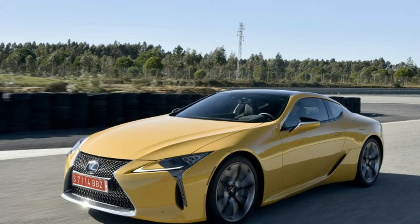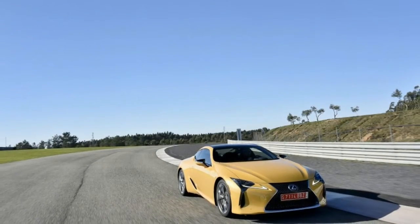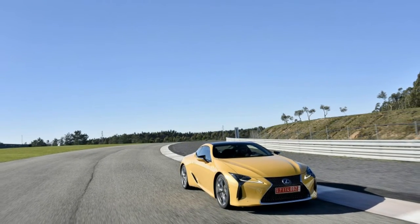The LC 500 got a lot of looks from other motorists. Rubberneckers slowed down to check out the car on Woodward and lingered as they passed me on the highway.